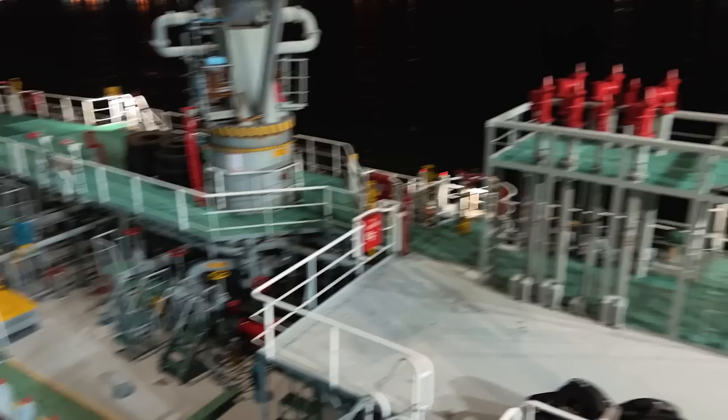This over here is our bunker barge and we are presently doing our refueling. That is the bunker hose which is attached.